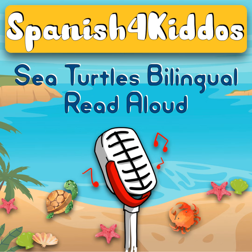Thank you so much for listening to the Spanish for Kiddos podcast and have a wonderful day. Today I'd like to share the journey of the sea turtle, la jornada de la tortuga de mar, which is a special bilingual reading for our members. Thank you so much for being a member.